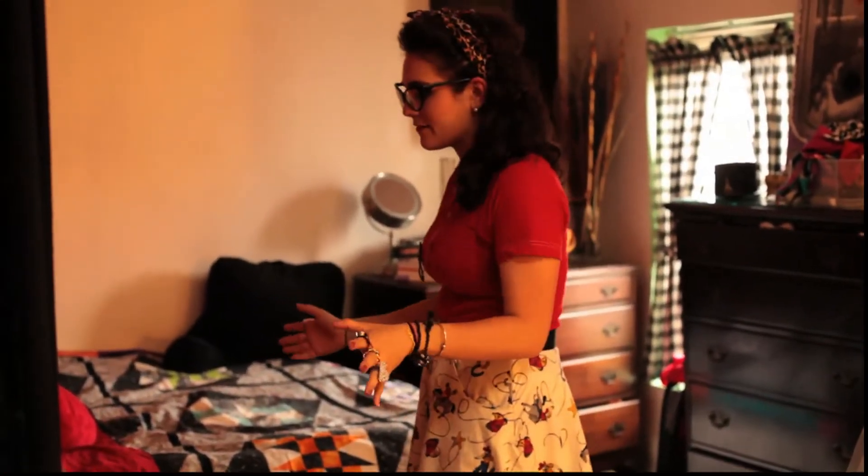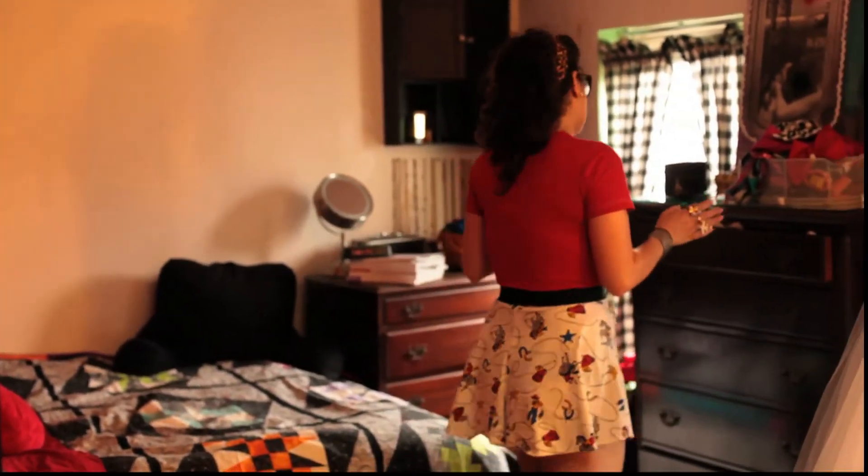After that, you turn the corner and you're in my bedroom. So here's my bed. My quilt my mom made. I love it.